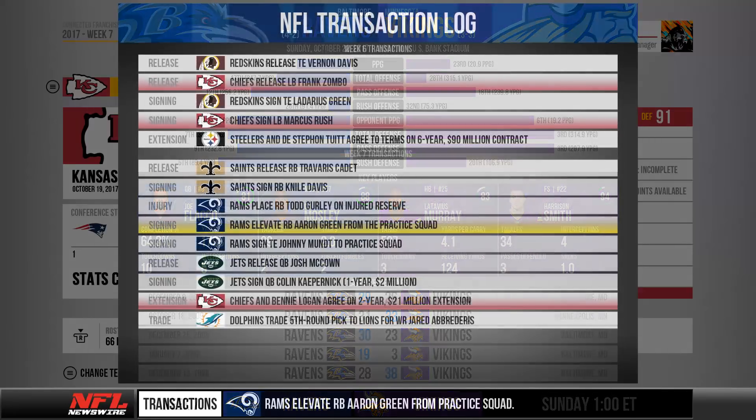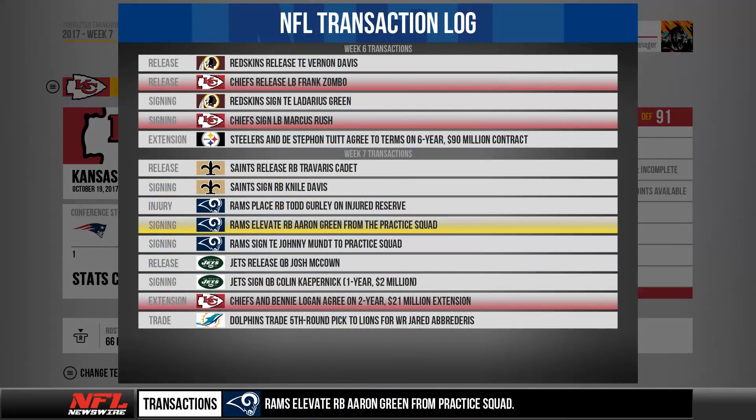For transactions it's the same concept. If you expand on a transaction, it's going to open up the league transaction log, and the move that you expanded upon will be highlighted as well as any moves made by your team. The theme here is not only presenting you with as much information from around your CFM as possible, but also presenting that information in a way that makes it easily accessible and able to be quickly consumed.